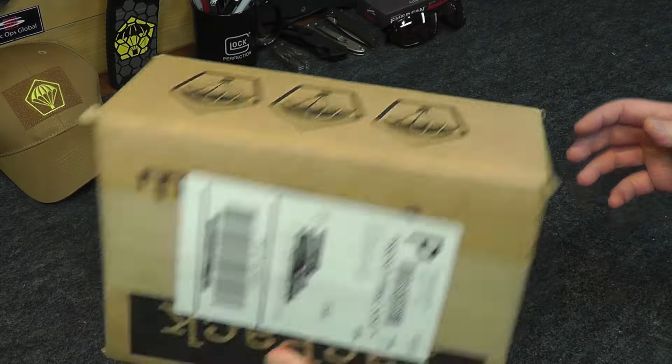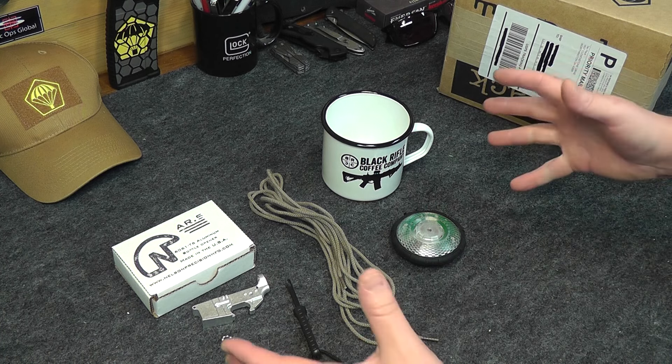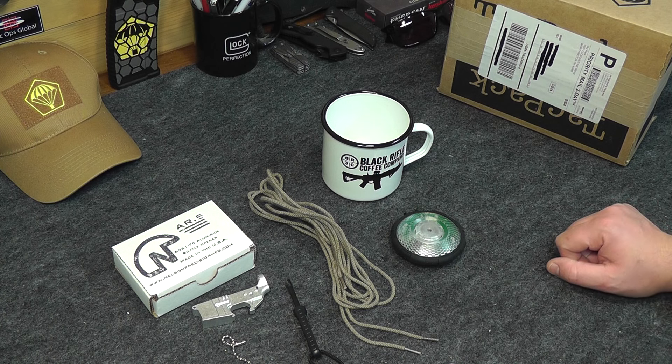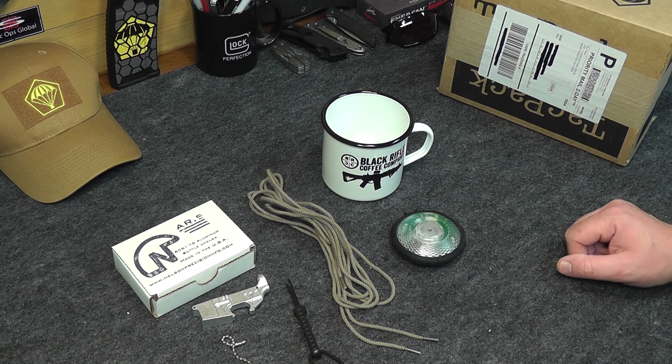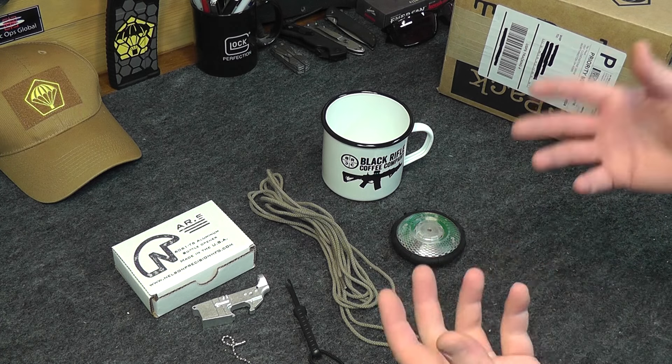This one is unopened. All the things that you saw in the November Tac Pack opening are right here, and all those things come in this box which we are going to give away absolutely free to one lucky viewer. This is the video where you will learn how to enter the contest so that you can win a free Tac Pack.